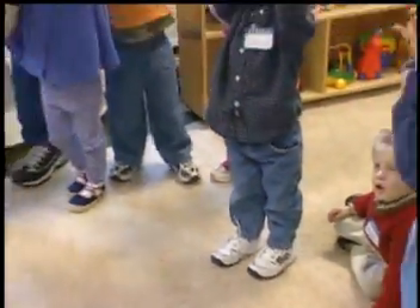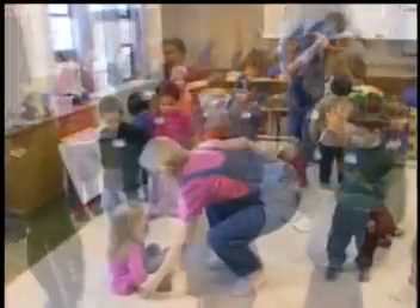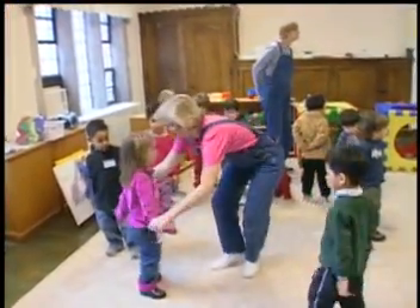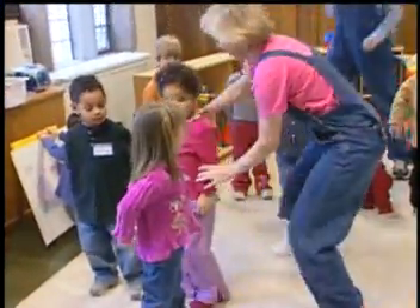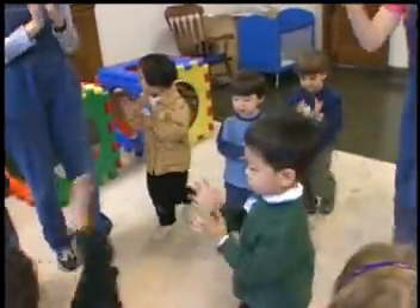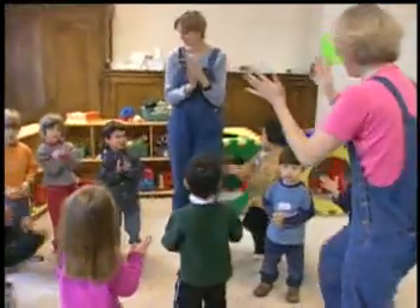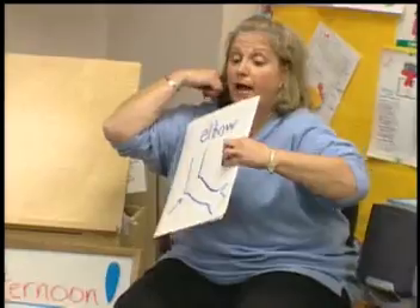Besides being a lot of fun, this song enhances gross motor skills. Different children learn different things from this activity. Some may learn left and right. Others will learn body parts. Others will learn vocabulary. Children love repetition, so don't be afraid to use a song again and again. You can use several songs to reinforce the same concept.